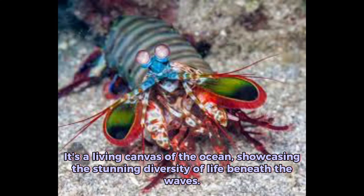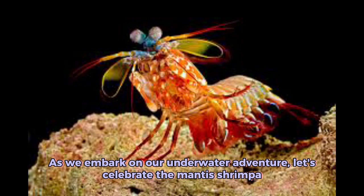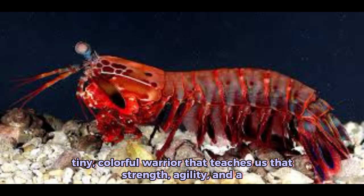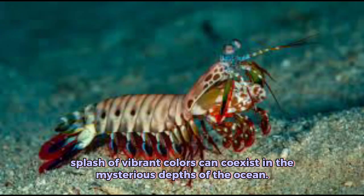It's a living canvas of the ocean, showcasing the stunning diversity of life beneath the waves. As we embark on our underwater adventure, let's celebrate the mantis shrimp — a tiny, colorful warrior that teaches us that strength, agility, and a splash of vibrant colors can coexist in the mysterious depths of the ocean.